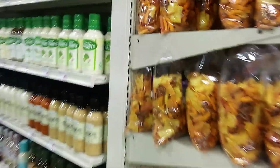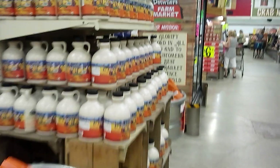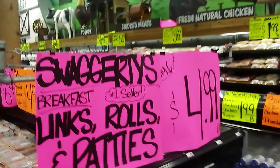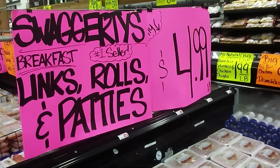St. Pierre Brioche Rolls, Caesar Cardini's Dressing, Walnut Creek Party Mix which is Potato Chip Mix, Coombs Family Farms Maple Syrup, Swaggerty's Breakfast Links Rolls and Patties — $4.99 each.